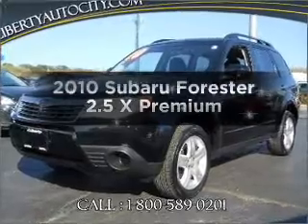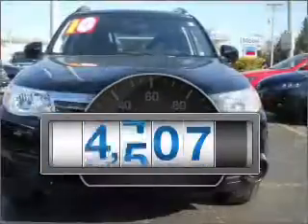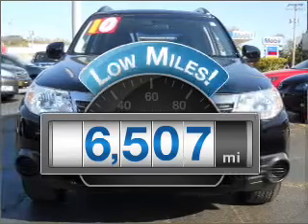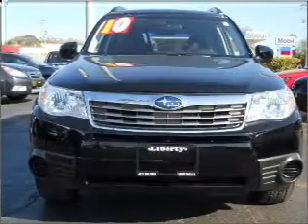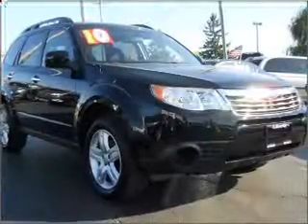Introducing the 2010 Subaru Forester. This is the set of wheels you've been looking for. Get more for your money with this vehicle that features low mileage and dependability, with an efficient four-cylinder engine that responds smoothly to its automatic transmission.